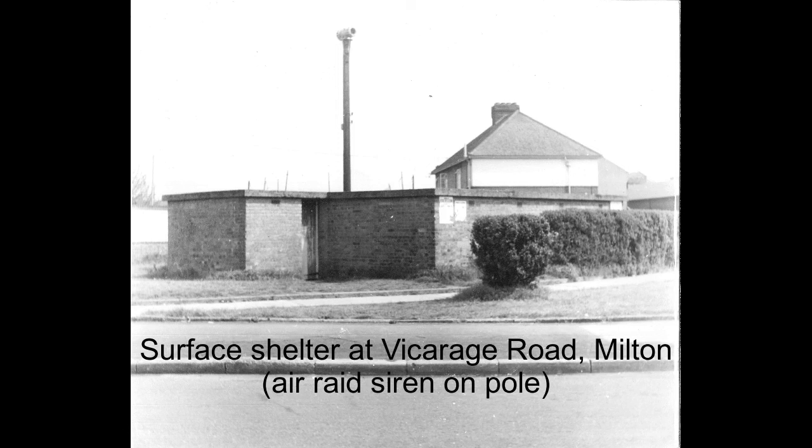This one was in Vicarage Road in Milton. It was a public shelter and used as an ARP warden's centre. Note the siren on top of the pole.